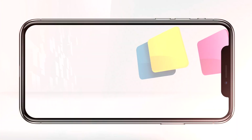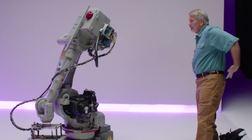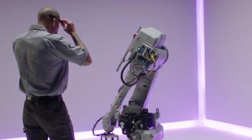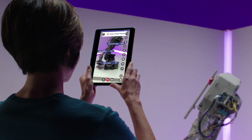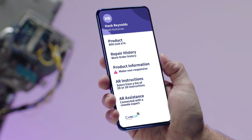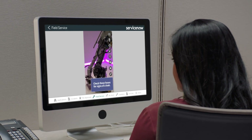Reimagine equipment repair, maintenance, and support with CareAR. Using augmented reality, AI, computer vision, and IoT, CareAR is a visual support platform that empowers companies of every size and industry to digitally transform their service experience.